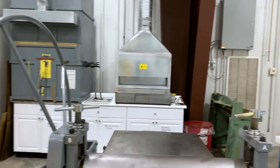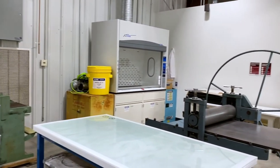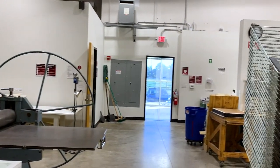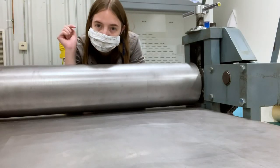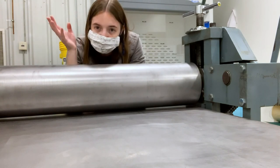Now I'm going to show you the larger print shop. Down these hallways are my peer spaces, and this is the larger print shop.